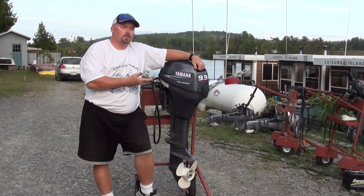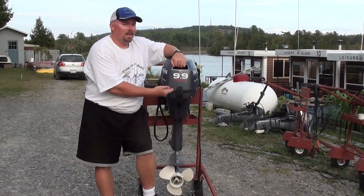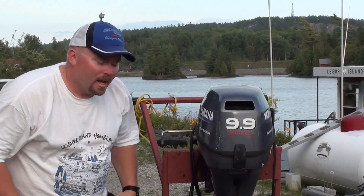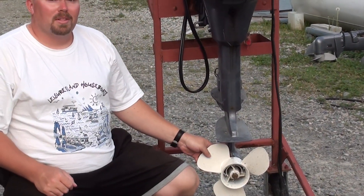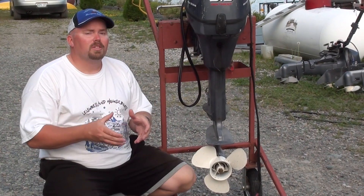This is the motor on the back of your houseboat, the Yamaha 4-stroke 9.9 high thrust. What does high thrust mean? It means that this motor has a massive prop on the bottom end that pushes lots of water slow instead of a little bit of water really fast, like a regular 9.9.